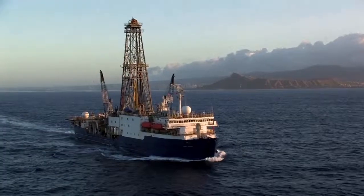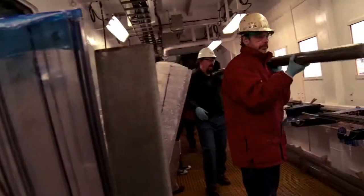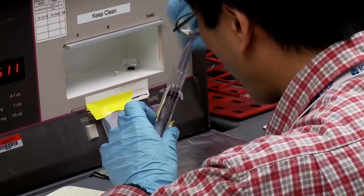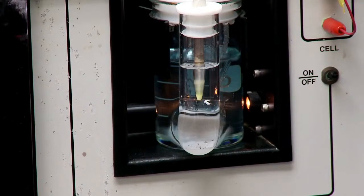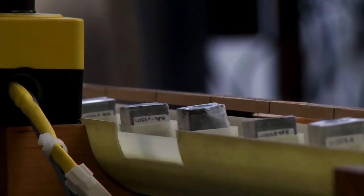It's a worldwide program that works together to probe the seafloor and make discoveries about the ocean, about earth's history, about the formation of the earth. In order to get a handle on how the earth is going to behave in the future in terms of the way the climate is changing today, we have to understand how it behaved in the past.